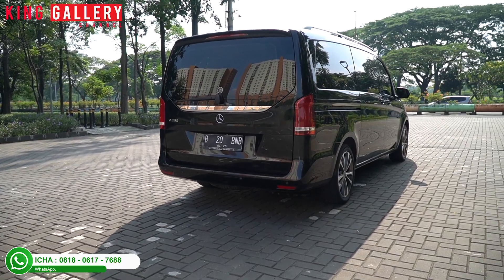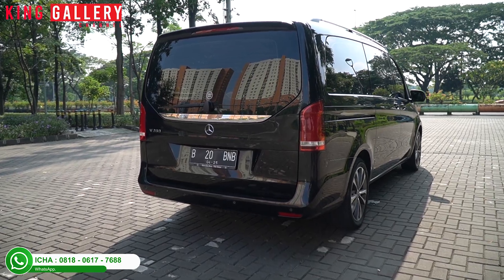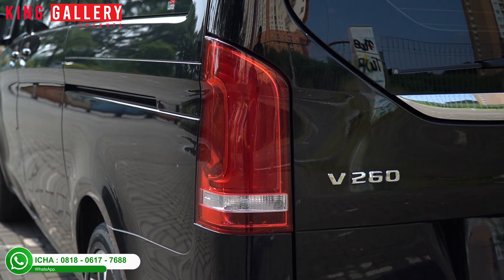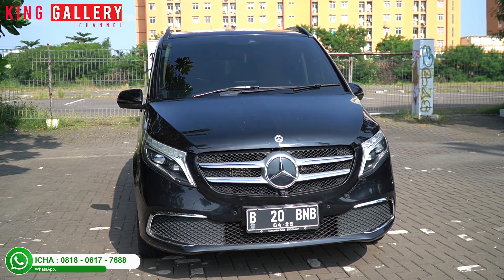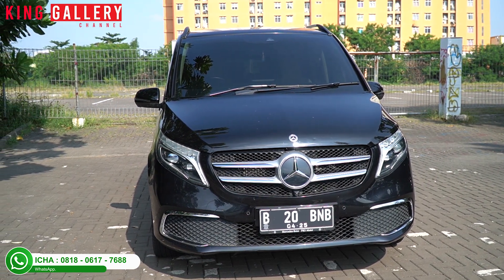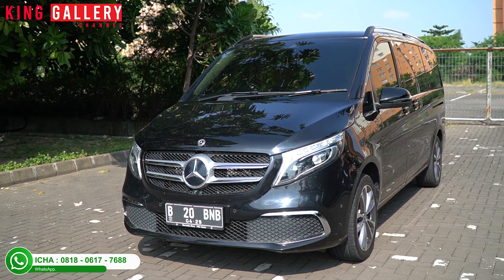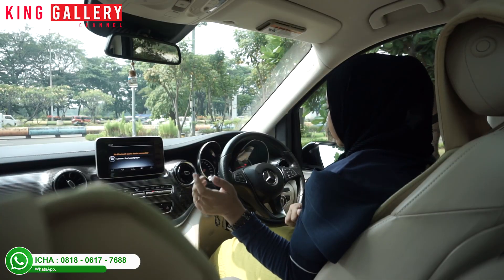Let's go ahead and test drive this Mercedes-Benz MPV. Because for luxury MPVs, usually Ica only knew about the Alphard and Vellfire. This is the first time Ica discovered that Mercedes-Benz has a very luxurious MPV like this - the Mercedes-Benz Vito. Looking at the exterior, the car looks very simple. Ica is now buckled up with the seatbelt.